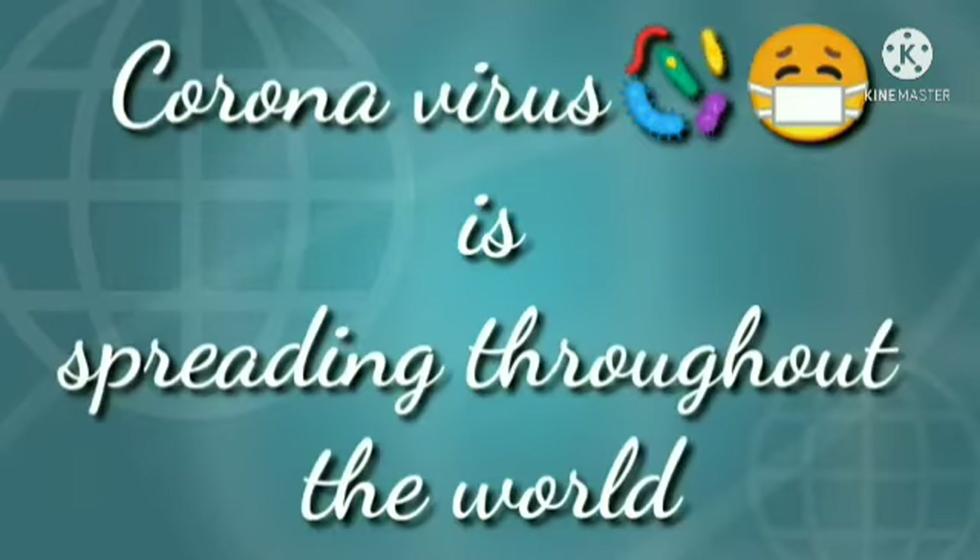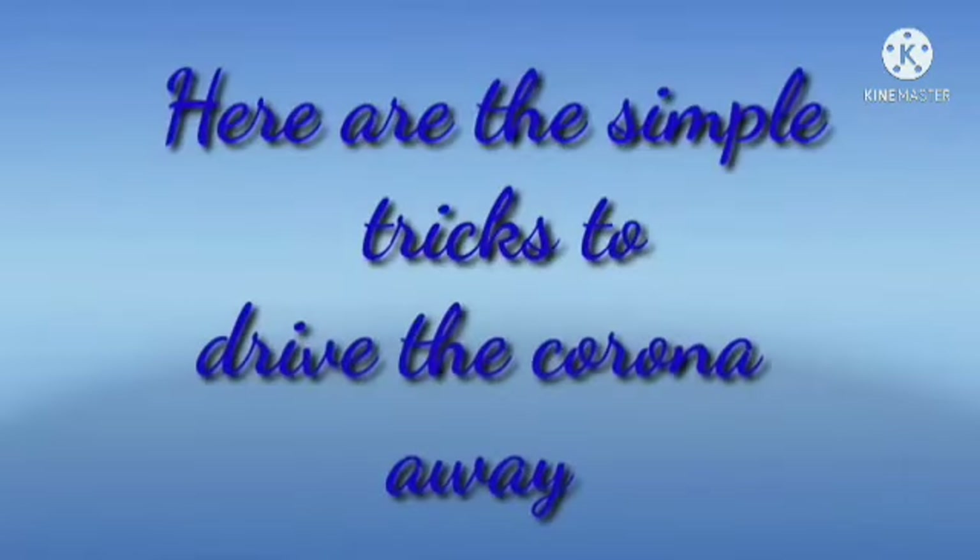Hello children. Coronavirus is spreading throughout the world. Here are the simple tricks to drive the Corona away.